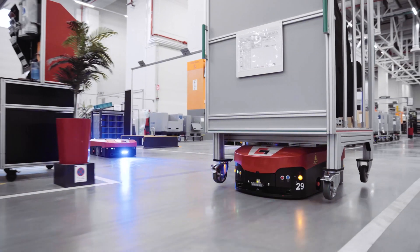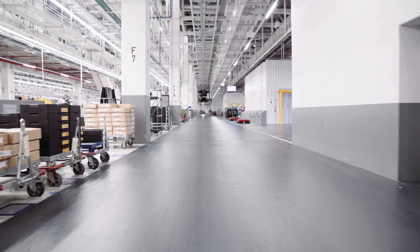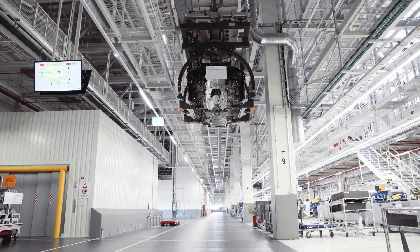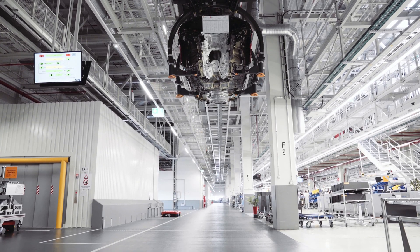The biggest challenge in intra-logistics today is of course the increasing complexity caused by growing customer demands. Here in hall A11, long transport distances pose an additional challenge — because the assembly line is on a different floor than logistics.